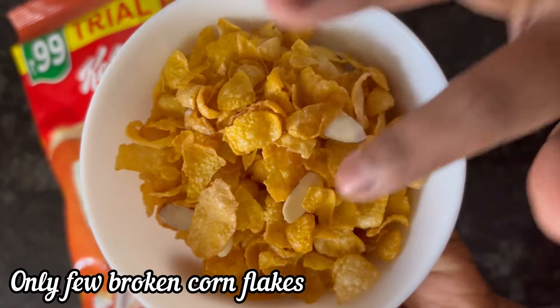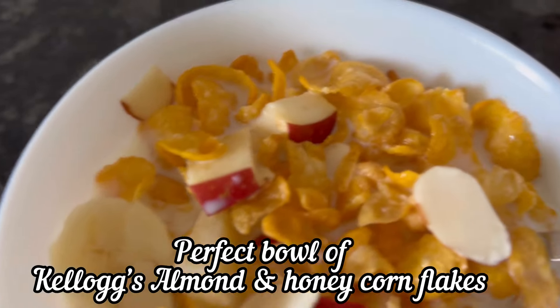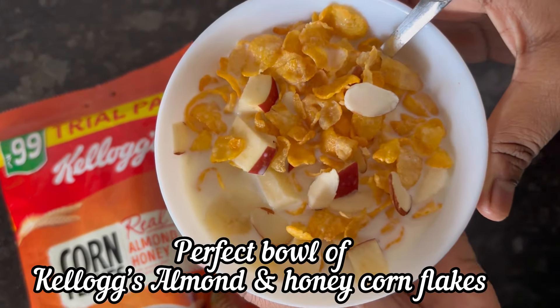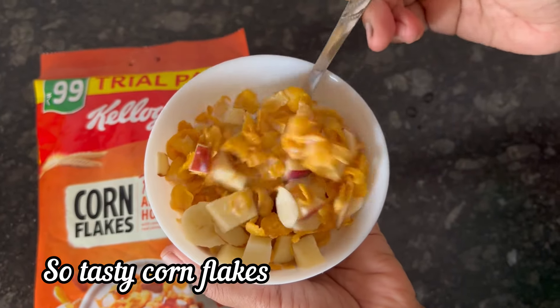Only a few cornflakes may be broken. Also the cornflakes are very very crunchy. You can use warm or cold milk — taste is best with cold milk and the cornflakes will remain crunchy for longer. Here I have added some chopped apple and banana.